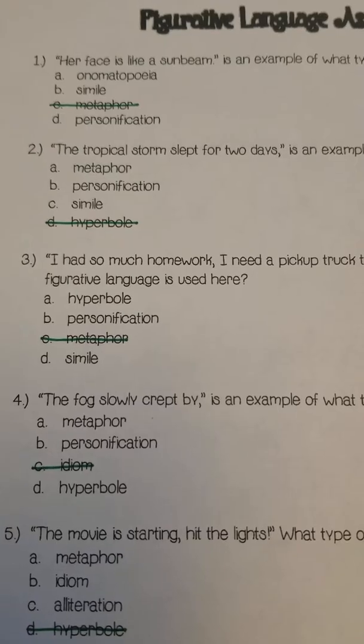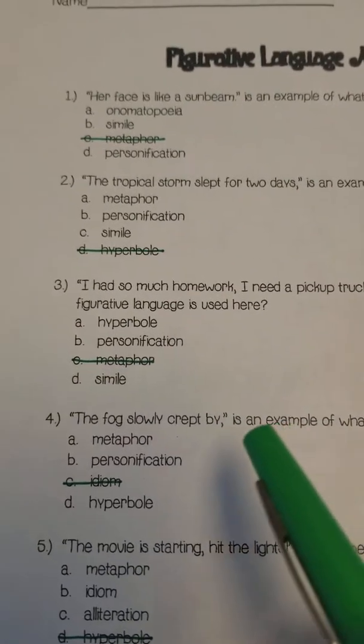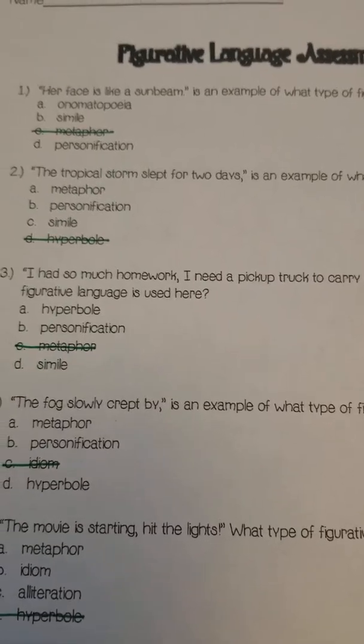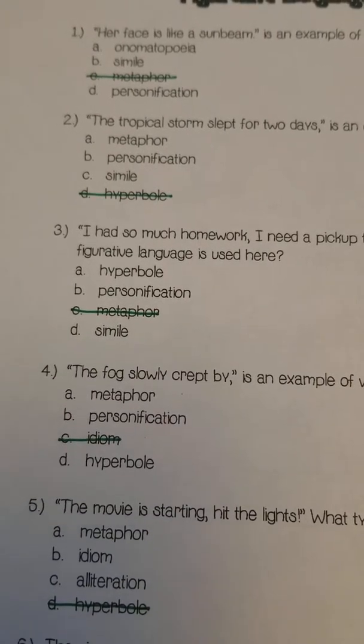Number four: 'The fog slowly crept by.' Think of creeping as slowly crawling — think of people who do this. Is this a metaphor, personification, or a hyperbole?